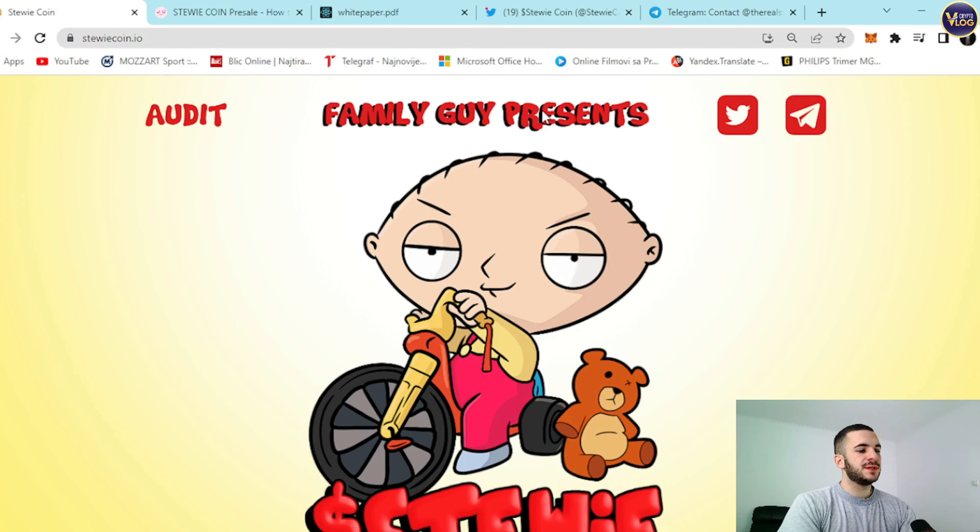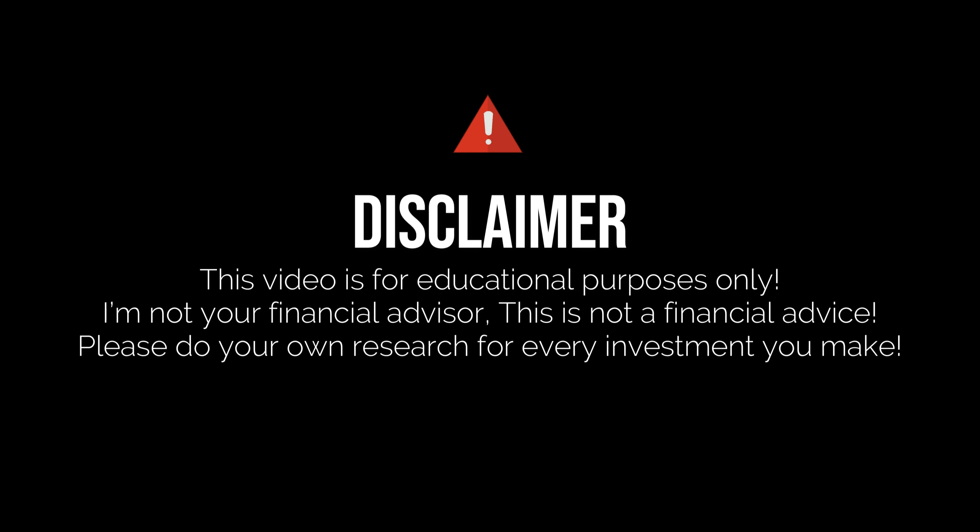Family Guy presents StewieCoin. StewieCoin.io is here — amazing project, stunning website, everything is in one place. Before I walk you through this project and give you some more useful information about it, I just need to mention that we are not your financial advisors, so make sure to make any kind of decisions for yourself.